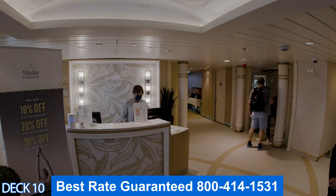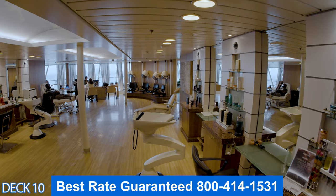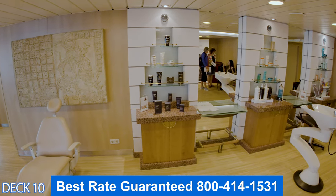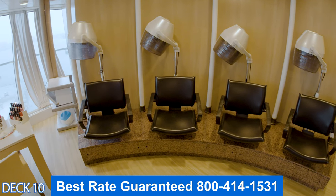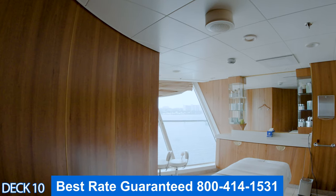We're going to go to the Vitality Spa and Fitness Center — it's a full service spa. They also have a hair salon. Ladies, if you want to get your hair or nails done, make sure you make a reservation. It gets really busy during formal night, and they have a full spa and medi-spa.